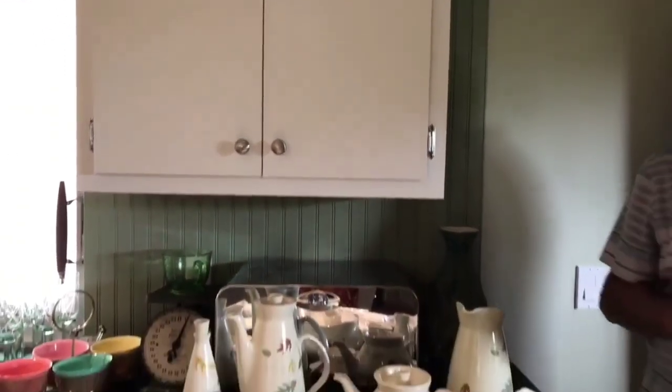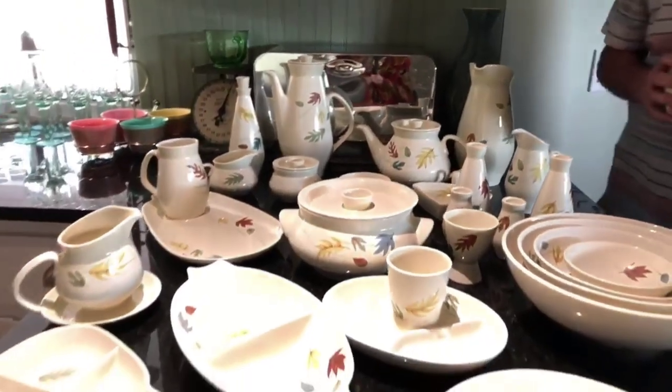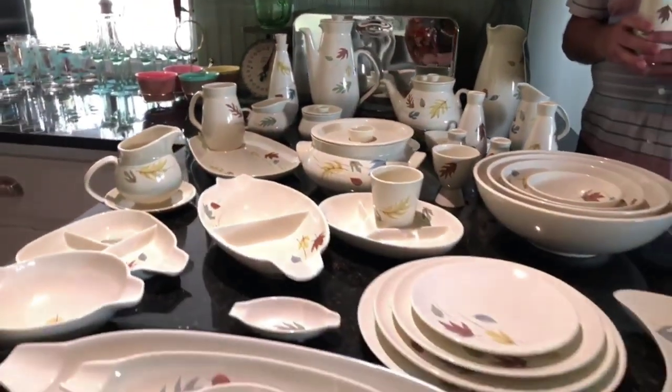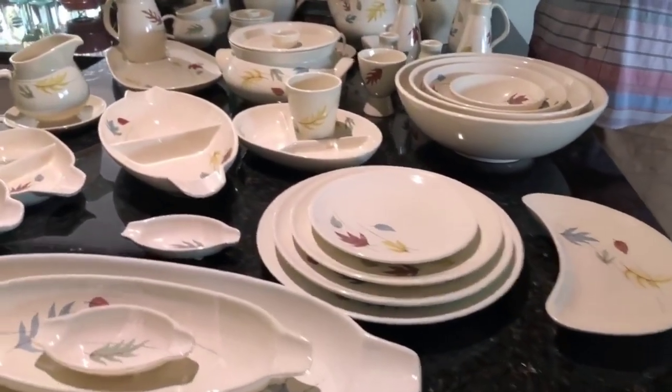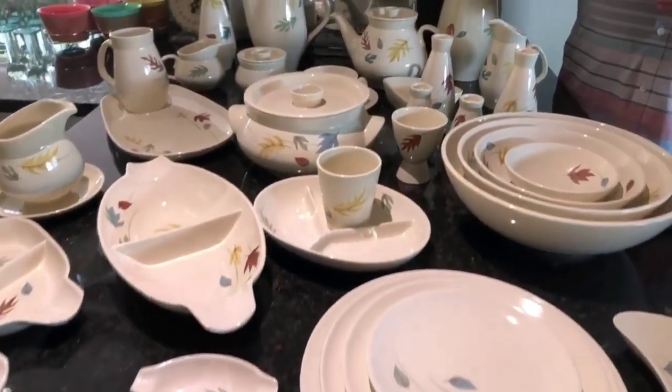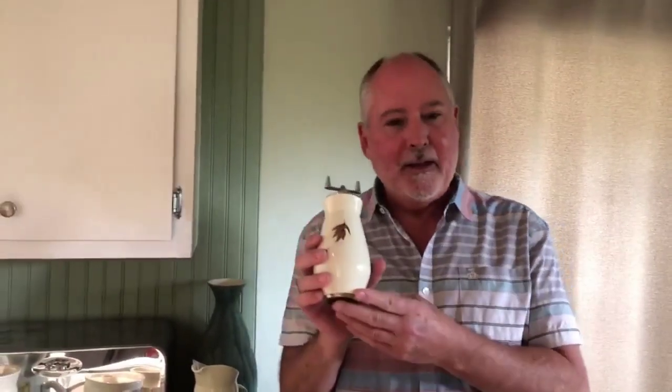Hello everybody and welcome to the Ruby Lane show. Today is an exciting day because we are chatting vintage ceramics and we are focusing on Franciscan, which is incredible. This collection is just out of this world. We are going to chat with Denny. Hi Denny! Hi Rachel, how are you? I am so great because I am here and I am seeing everything that you have. Tell us what's in your hand — we are really excited about talking about your Franciscan collection.